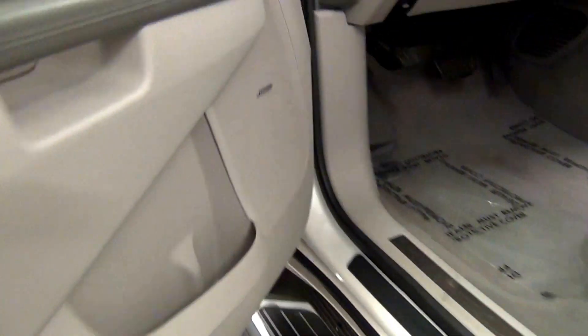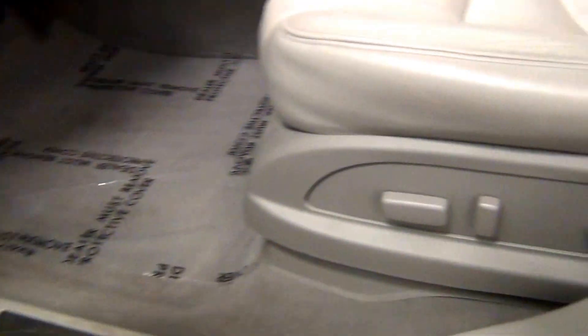Let's take a look on the inside. Sunroof.